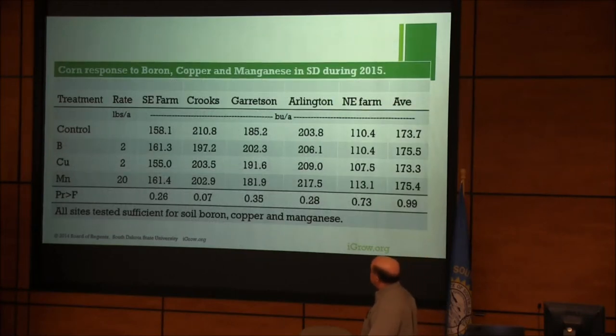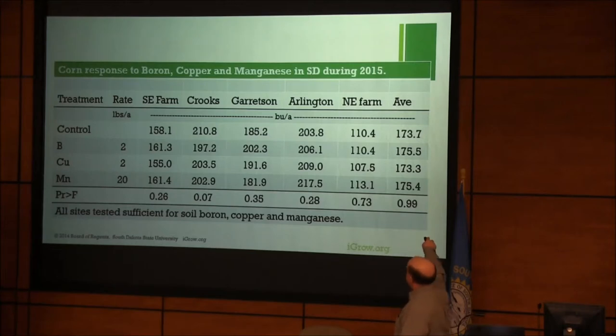A couple other studies I want to highlight. This one on corn — we did some micronutrient work: boron, copper, and manganese. We were really interested in boron and manganese because of some things going on in the industry, so we threw copper in as well. We had five sites. Across the top you can see the yields — a variety of yields, a little lower at the Northeast Farm. But all no-till sites. The take-home message: no significant yield increase to those nutrients. At every one of those sites, the university recommendations would have been zero for those nutrients.